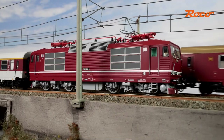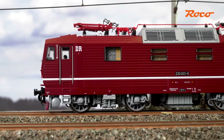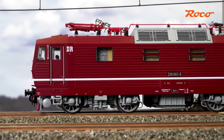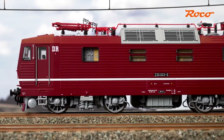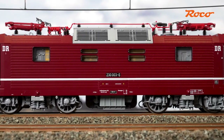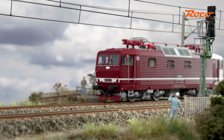Roco is also focused on the operability of their product, meaning that all four axles are powered in the DC version. In the digital versions, large buffer capacitors are installed at the factory for completely uninterrupted running. The model will convince enthusiasts with its highly balanced and silky smooth driving characteristics, and will cut a great figure on model railway systems, just like its full-sized prototype.